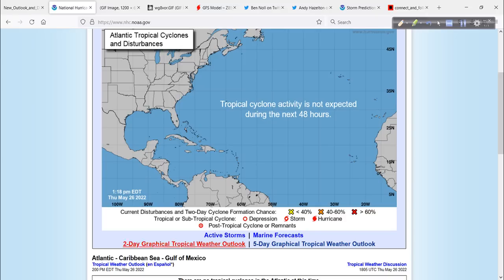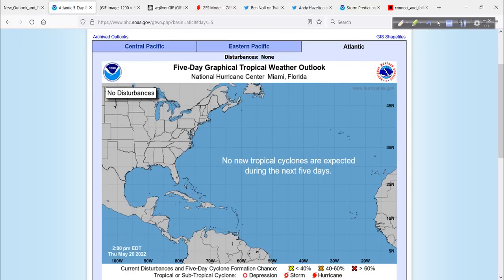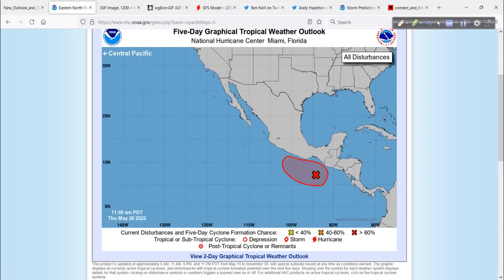Nothing is expected over the next 48 hours in the Atlantic, and the same can be said for the next five days. In the Eastern Pacific, however, not the same. We have this area down here — INVEST 91E.